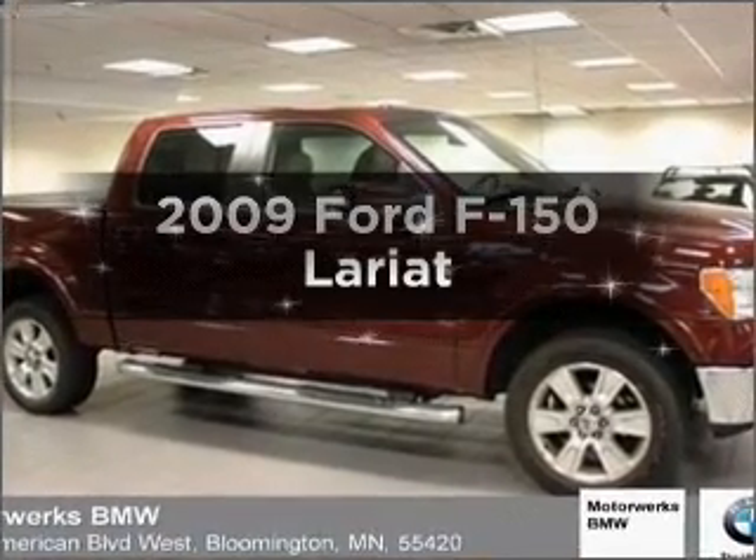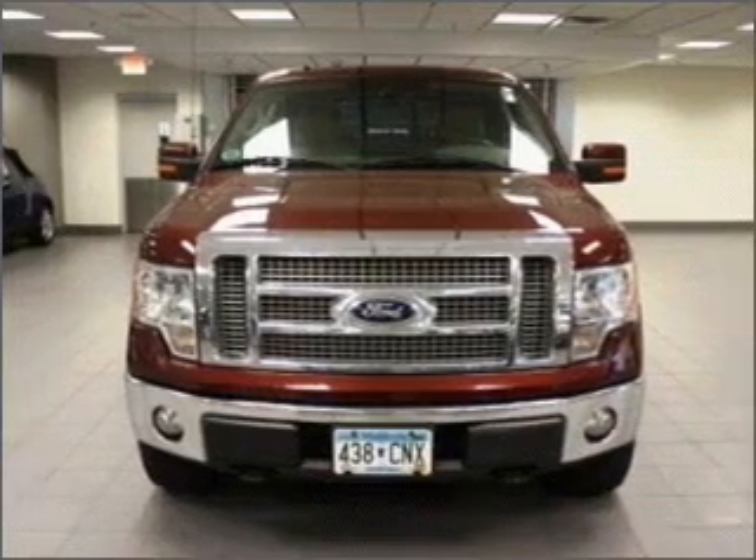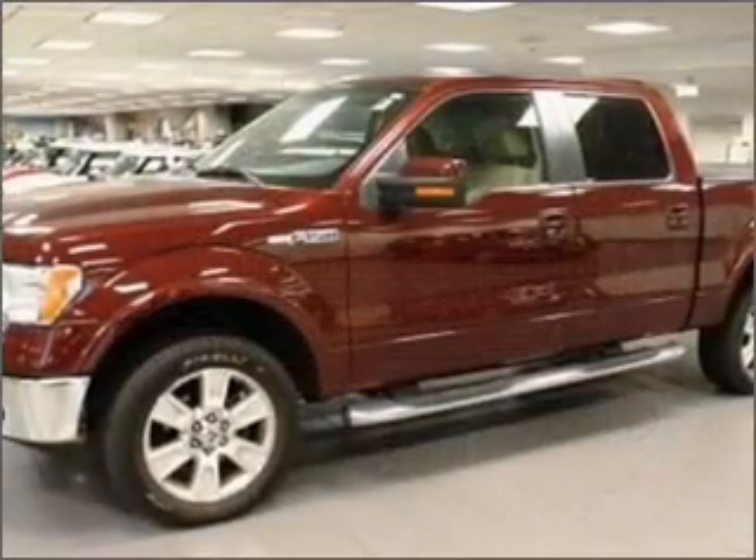Introducing the 2009 Ford F-150. This is the set of wheels you've been looking for, with a powerful eight cylinder engine connected to a smooth shifting six-speed automatic transmission.